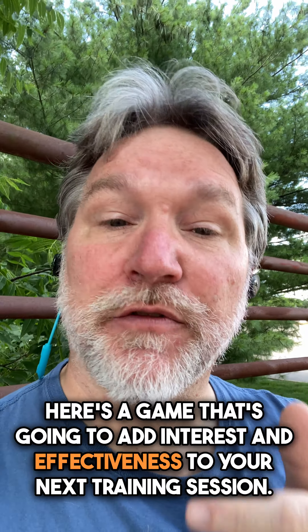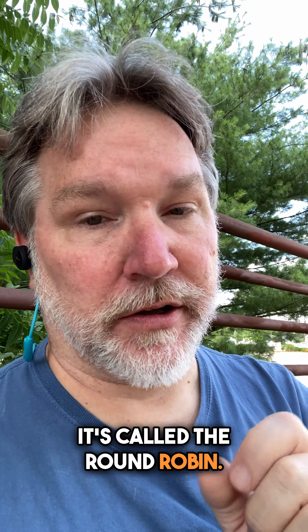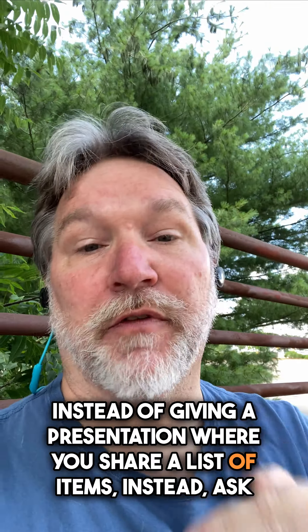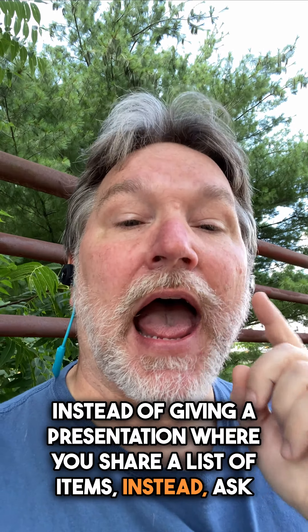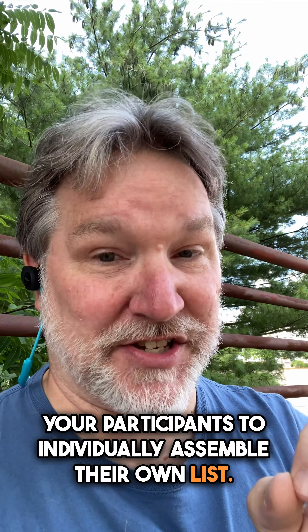Here's a game that's going to add interest and effectiveness to your next training session. It's called the round robin. Instead of giving a presentation where you share a list of items, ask your participants to individually assemble their own list.